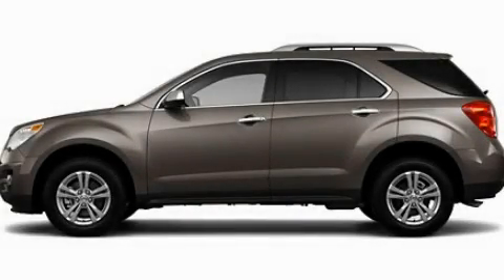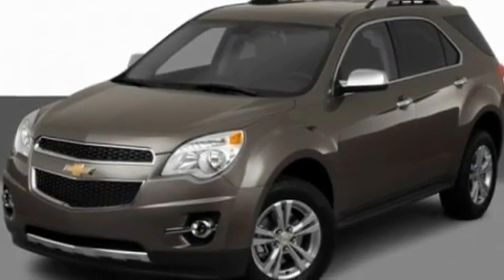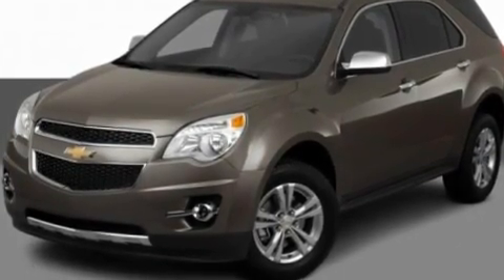This is a 2011 Chevrolet Equinox, plenty of space for what you need. It features a four-cylinder engine and an automatic transmission.